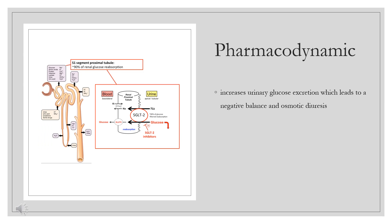Administration of Ertugliflozin increases urinary glucose excretion, which leads to a negative caloric balance and osmotic diuresis. This anti-diabetic agent has been reported to significantly reduce body weight and blood pressure in diabetic patients.